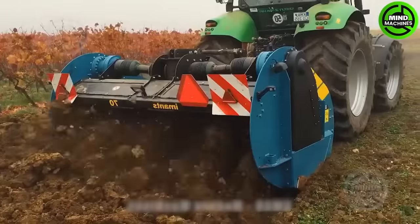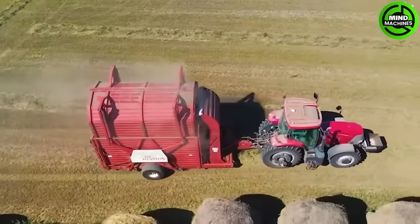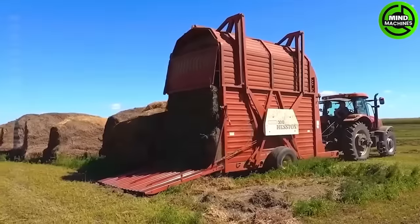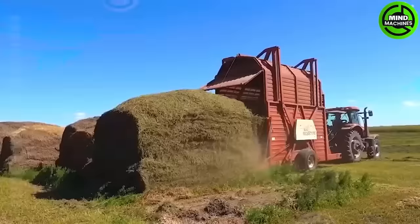Large machines like these are commonly seen in advanced agricultural regions. The Han Stack Hand delivers automatic operation and impressive performance for efficient lawn mowing and grass stacking.